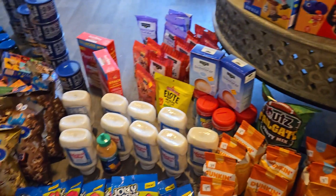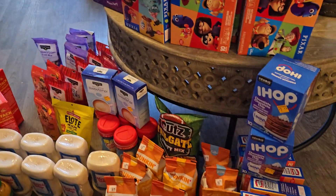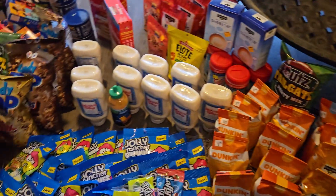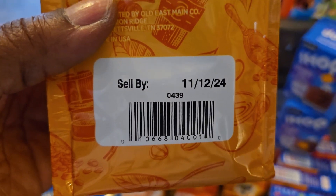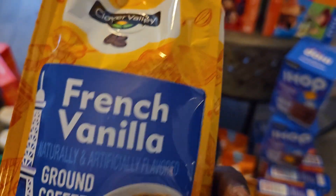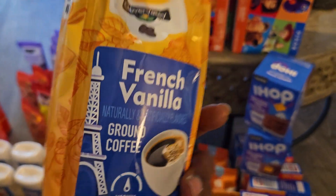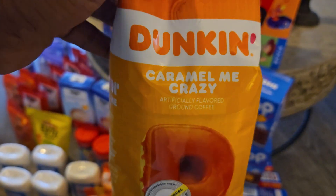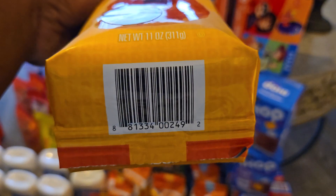Y'all go to your Dollar General, get your app ready, set it for the store that you're at, and scan some of these items to see if you can get them for a penny. That's the Clover Valley French Vanilla ground coffee, then we have the Caramel Me Crazy Dunkin' Donuts — there go the UPC for you.